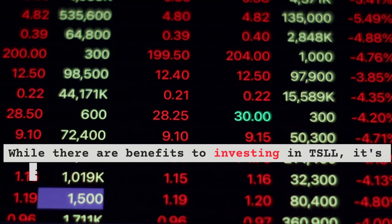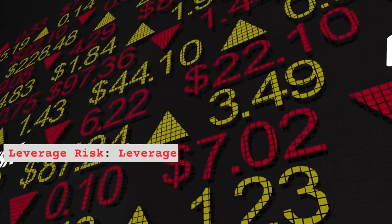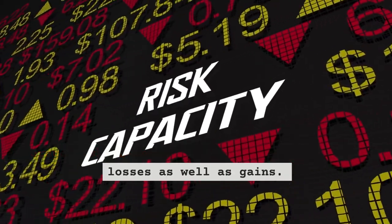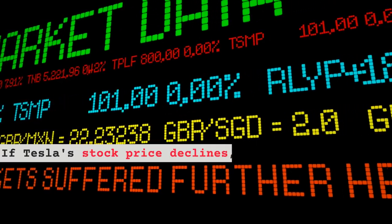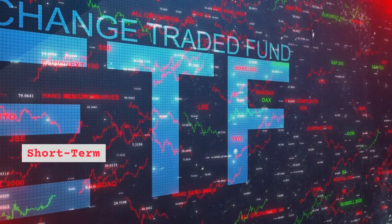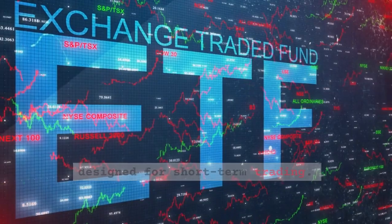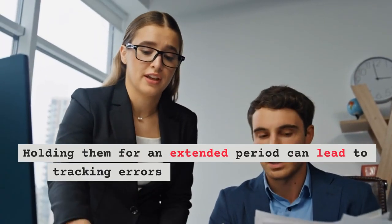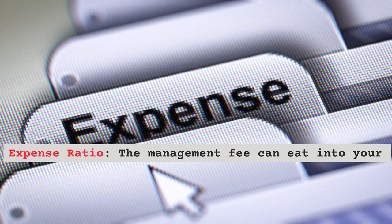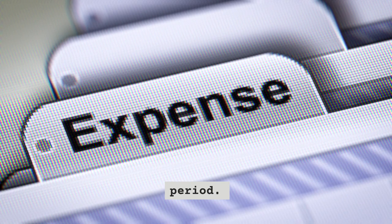While there are benefits to investing in TSLL, it's important to be aware of the risks involved. Leverage risk: leveraged ETFs like TSLL can amplify losses as well as gains. If Tesla's stock price declines, TSLL may suffer more significant losses. Short-term focus: leveraged ETFs are typically designed for short-term trading, and holding them for an extended period can lead to tracking errors and unexpected results. Expense ratio: the management fee can eat into your returns, especially if you hold TSLL for an extended period.